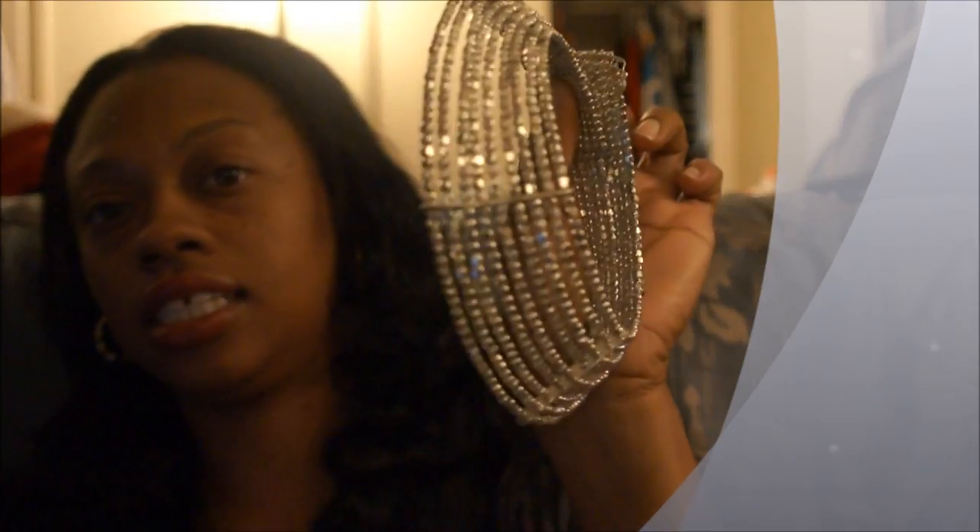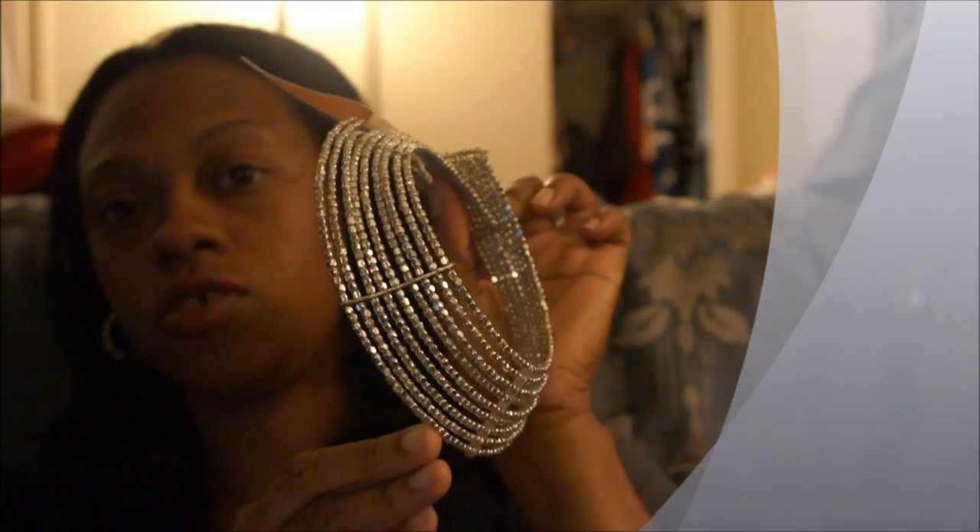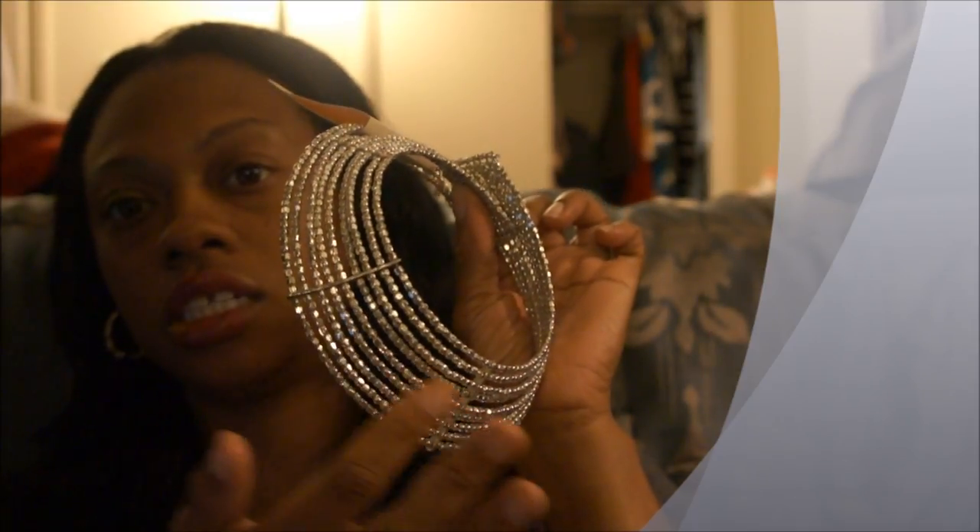Next I got was this necklace right here and I thought this was really different. It's one of those necklaces that go around your neck like this. What they had on the mannequin was really cute how they had it. It's silver and it has like that shiny bling look to it, and this was $10.80.